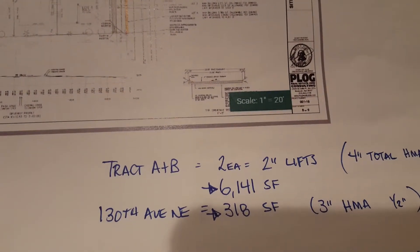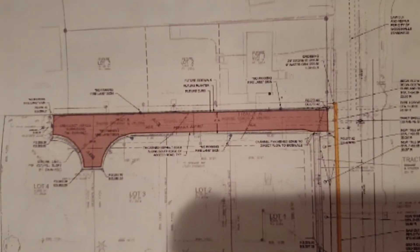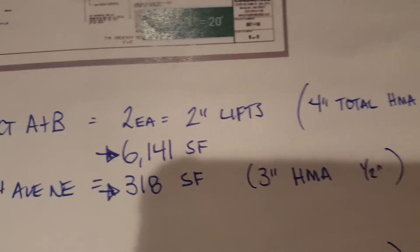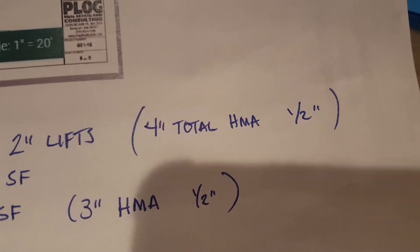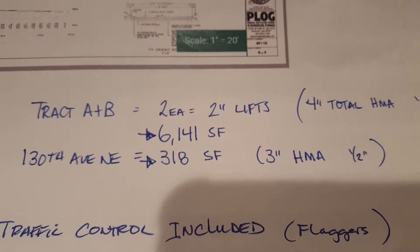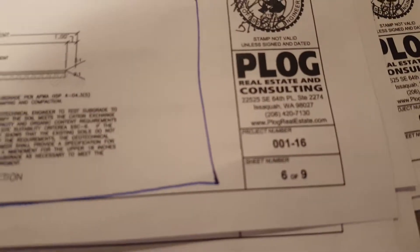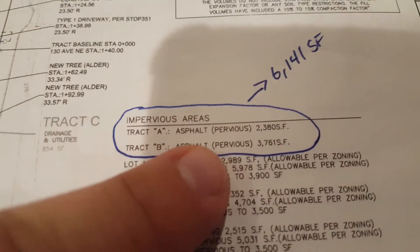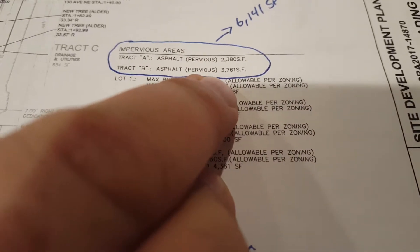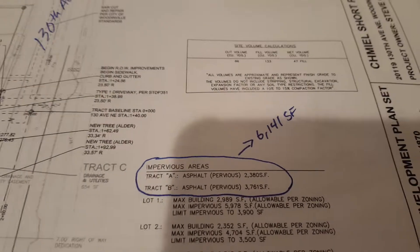There's Tract A and Tract B, which is all one right here in the red. This plat entrance requires two two-inch lifts — four-inch total HMA — and it's also class half-inch not modified B, totaling 6,141 square feet. On sheet 6 of 9, Tract A is pervious asphalt at 2,380 square feet, and Tract B shared driveway and utilities is 3,761 square feet, for a grand total of 6,141 square feet.